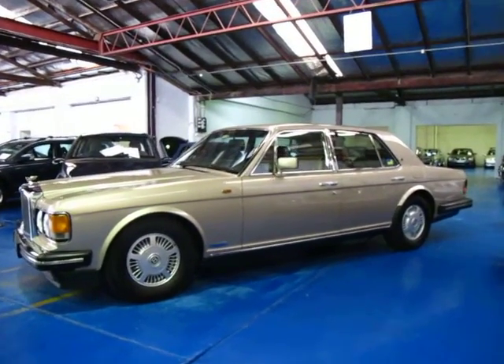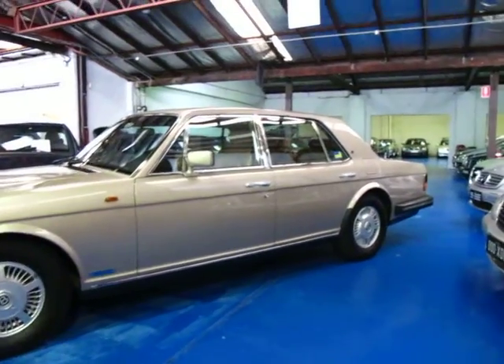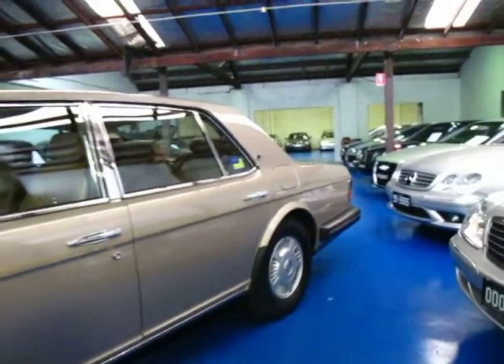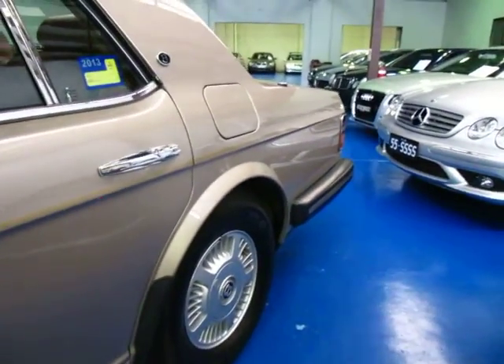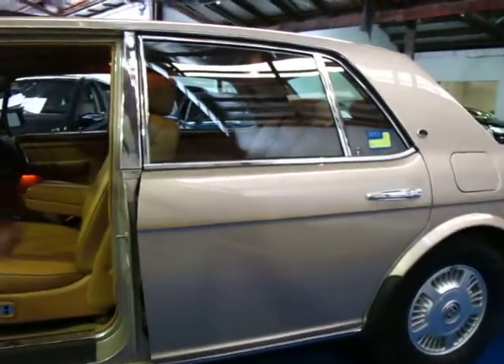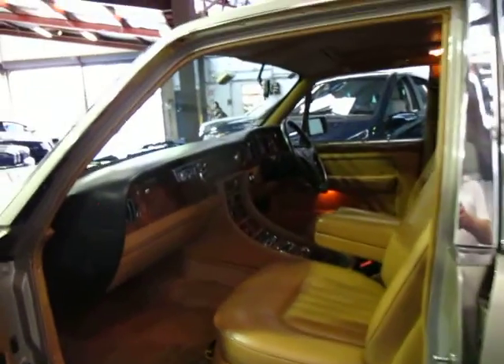Hi and welcome to the Old Timer Centre. My name is Philip Tarrant and today we have for you a 1991 Bentley Mulsane S. This car is in very good condition, having travelled a mere 127,000 kilometres from new, and has a Bentley of Sydney and Trivette service history, which is absolutely fantastic.